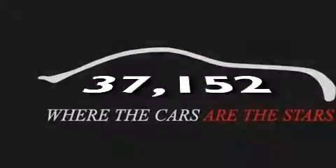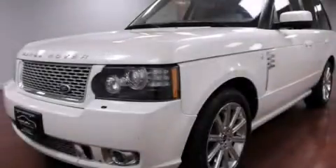This vehicle has less than 38,000 miles. Contact us today to arrange your test drive.